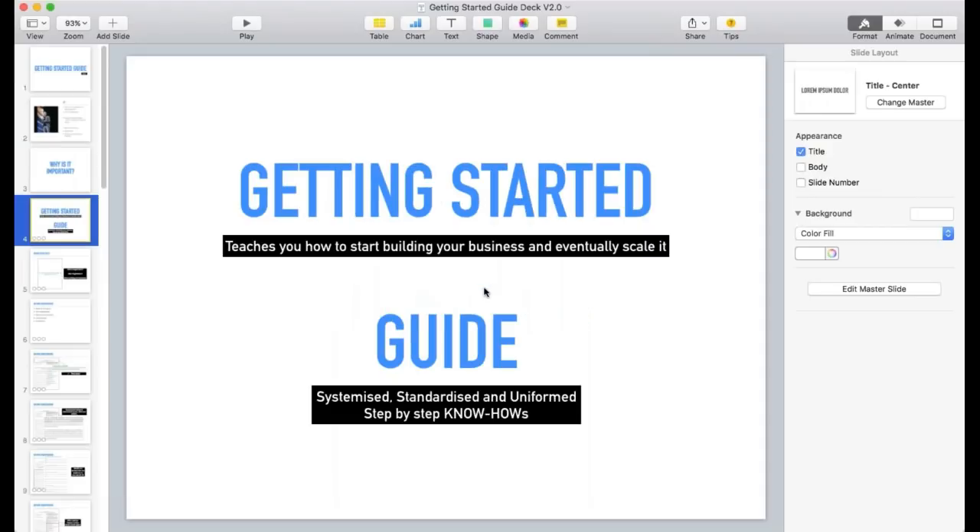Let me break down what I think the Getting Started Guide is. I break it into two terms. First, 'getting started' — it teaches you how to start your business and eventually scale it. And 'guide' means it's systemized, standardized, uniform, and step-by-step know-hows to teach you how to build this business, because it's a tested and proven system — like a franchise.